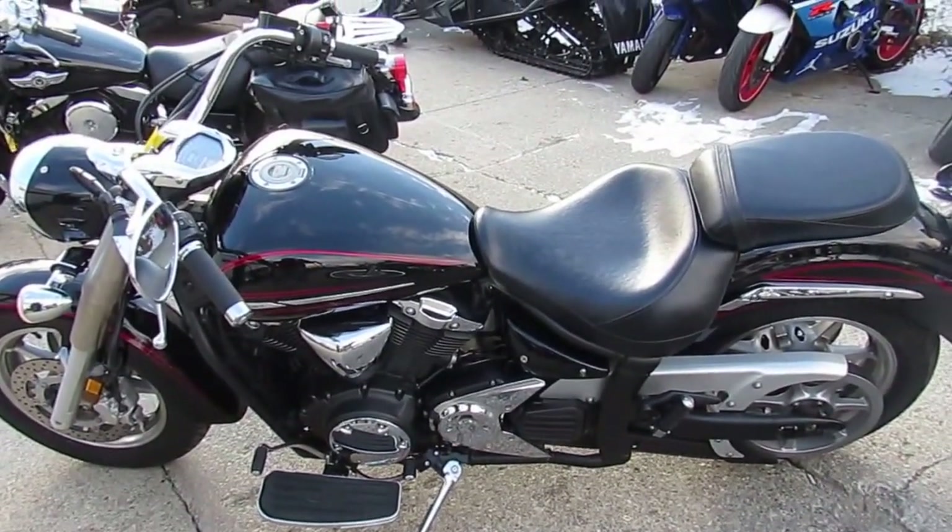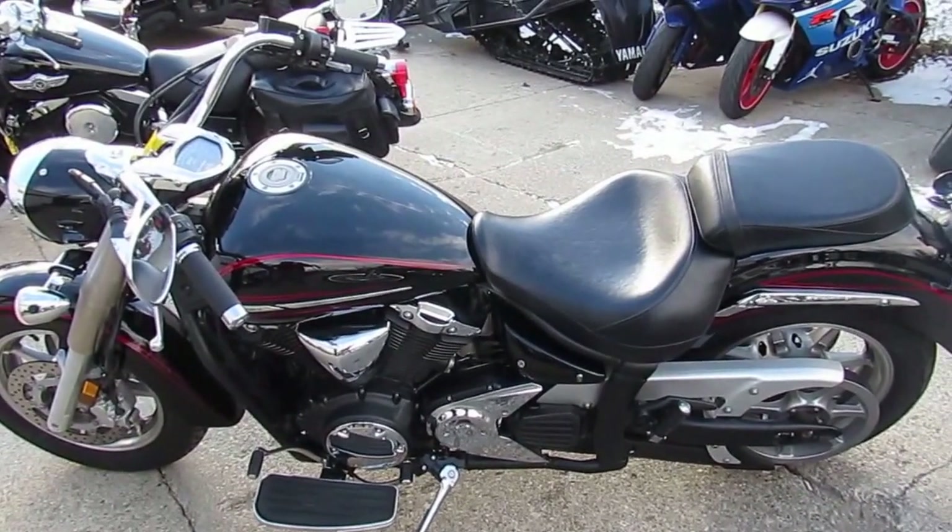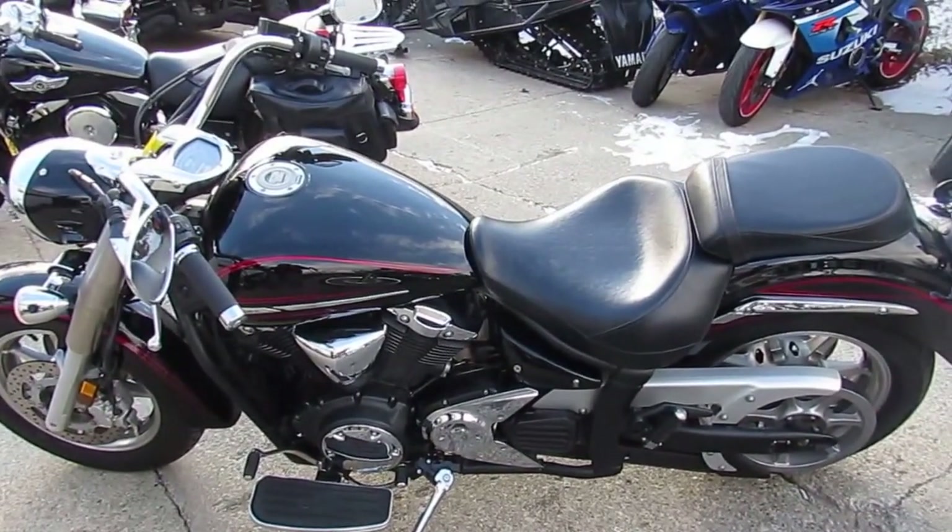At ApprovalPowerSports.com, we finance everyone. With over 400 used motorcycles in stock, we have what you want.